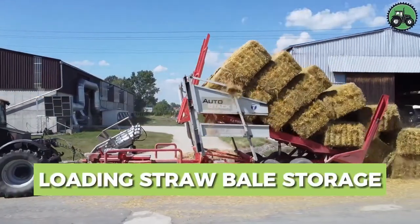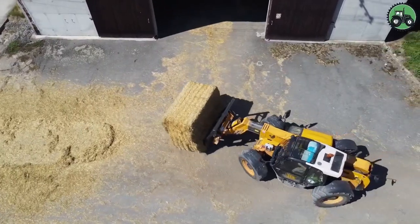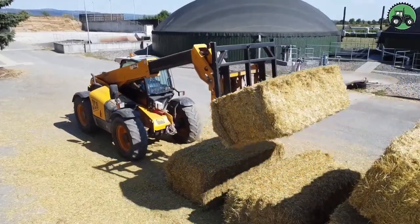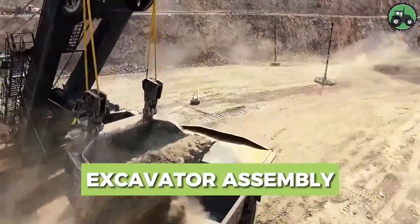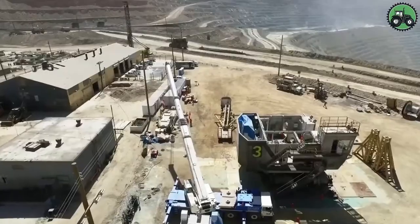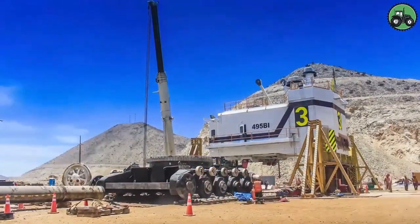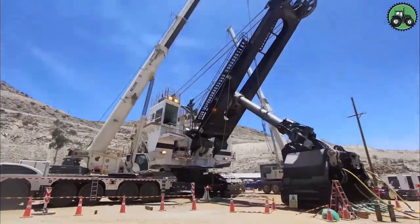Immerse yourself in the process of loading straw bales with the JCB541. This efficient machine simplifies work by combining precision and productivity. Its state-of-the-art features and professional engineering allow for seamless straw bale loading, meeting a variety of agricultural and storage needs. The JCB541 significantly improves operational efficiency while ensuring an uninterrupted supply of critical inputs. Delve into the world of excavator assembly with the Biserys 495BI, where precision and power converge to construct these massive machines using advanced engineering and cutting-edge technology.